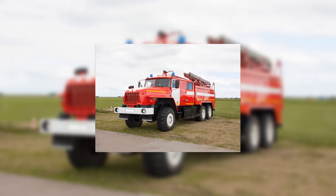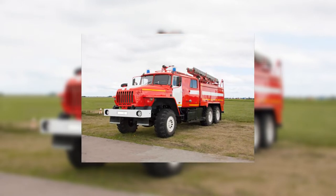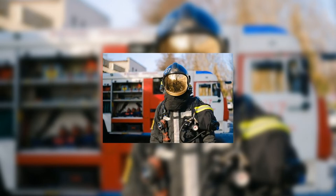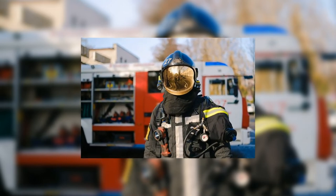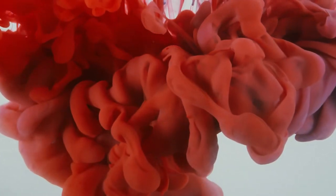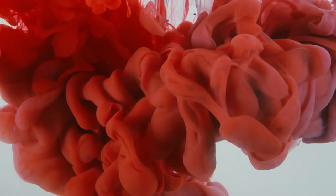There are several theories as to why fire trucks are red. One is that the very first fire departments were made up of volunteers. Since these volunteers were unpaid, their budget was quite small. Red paint may have been the cheapest color of paint at the time, so it's the color they painted their trucks in firehouses.